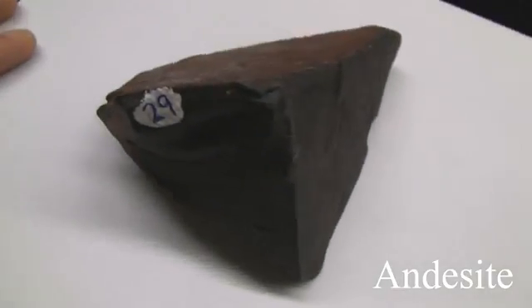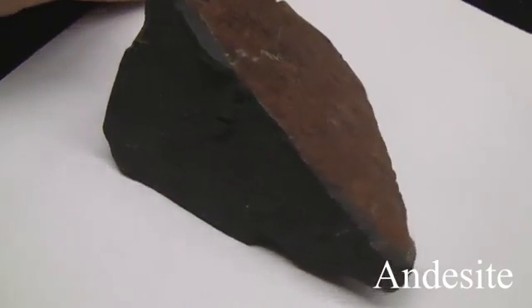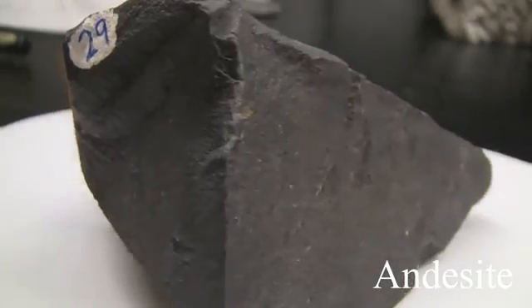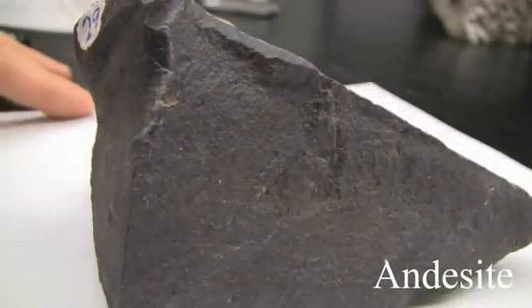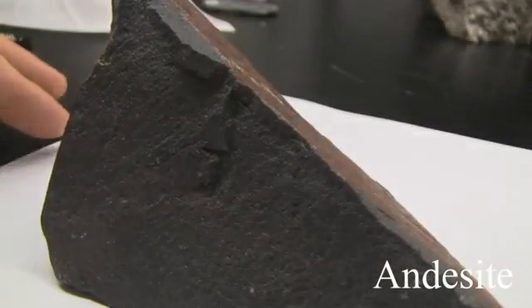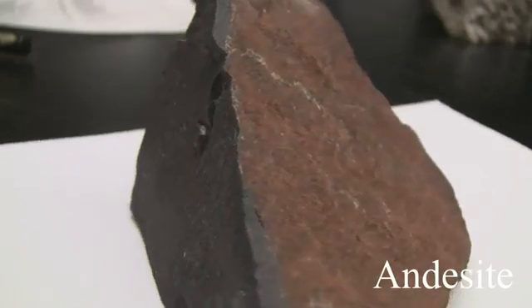Andesite. The texture is aphanitic, maybe porphyritic, fine-grained. The structure is massive. Color is brown, green, and dark gray. Hardness is 5 to 6. Its composition consists of plagioclase, hornblende, pyroxene, and biotite.